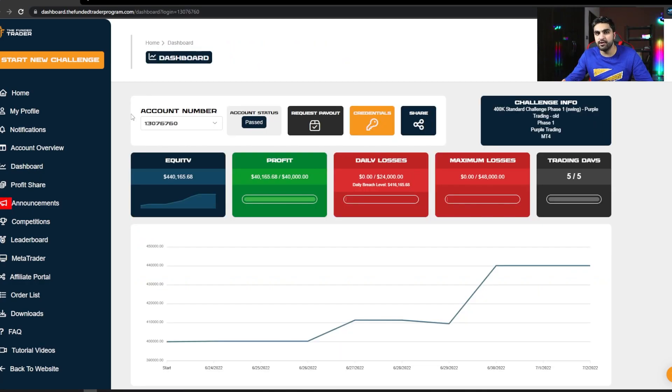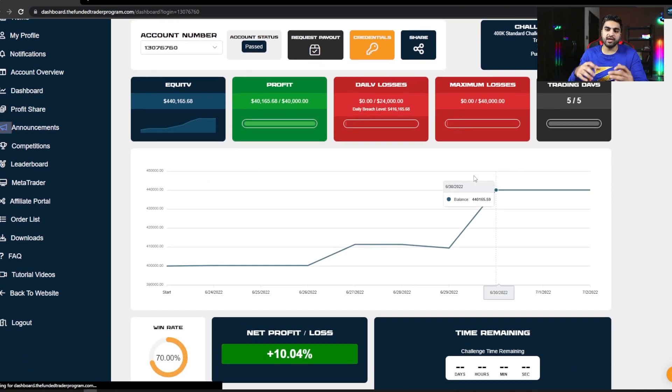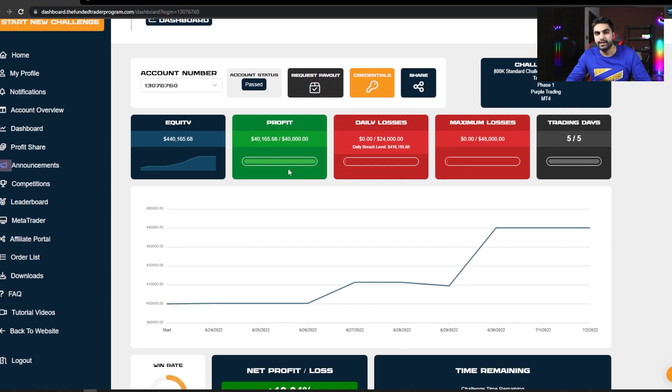Inside my phase 1 of the $400,000 challenge, I can see my account number and status, which is passed. It was a $400,000 standard challenge phase 1 swing account. I chose Purple Trading as a broker and my platform was MT4. My profit target was $40,000, the overall loss limit was $48,000, and my daily drawdown was $24,000. I had to make sure I didn't lose $24,000 in one day or $48,000 overall — but I did not lose any amount.